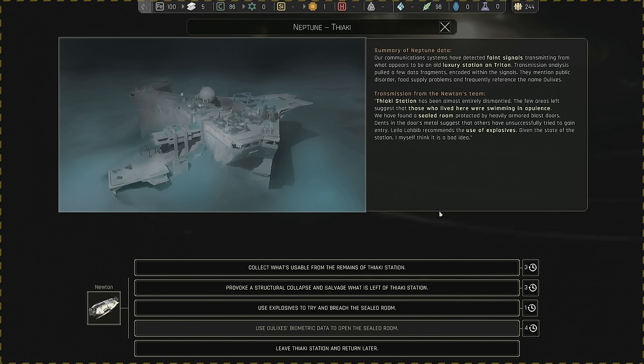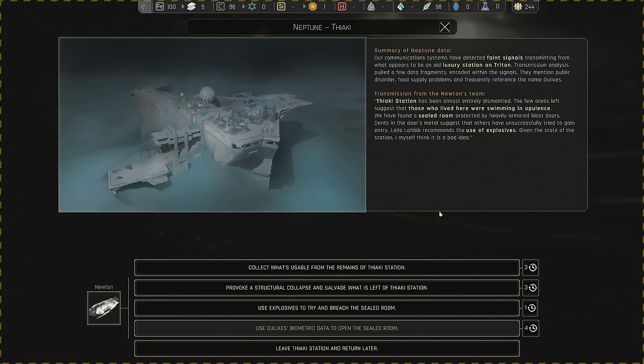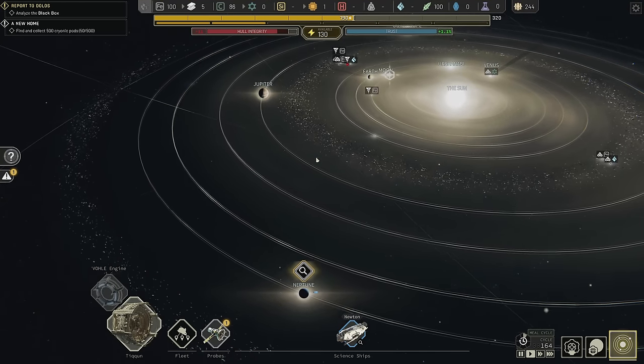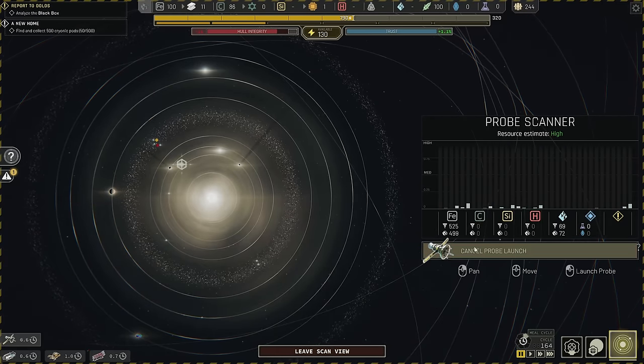Tiaki station has been almost entirely dismantled. A few remaining areas suggest those who lived here were swimming in opulence. We have found a sealed room protected by heavily armored blast doors — the density of the metal suggests others have unsuccessfully tried to gain entry. Leila Labib recommends the use of explosives, but given the state of the station that seems like a bad idea. I think we leave and come back when we find Elixis — we could use biometric data to open the sealed room.